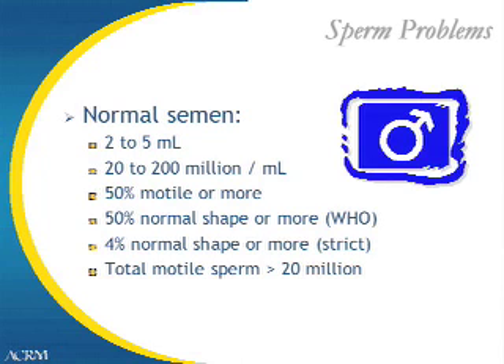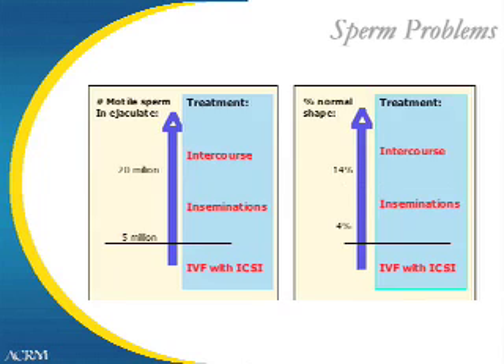A typical total motile sperm count is greater than or equal to 20 million. When the semen analysis shows fewer than 5 million total motile sperm, or when the sperm morphology is less than 4% using the strict criteria, then in vitro fertilization should be considered as it can overcome these problems and achieve good fertilization.